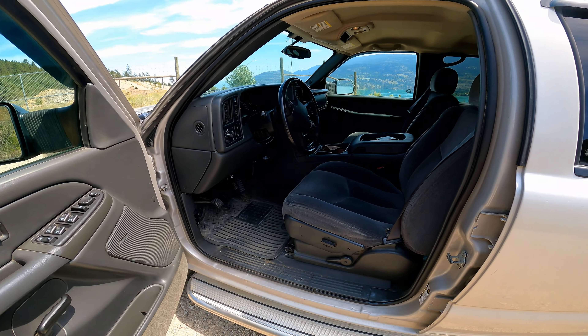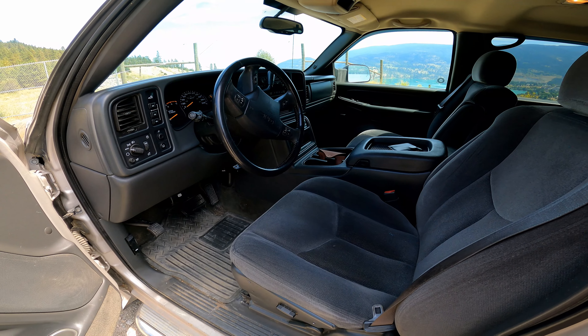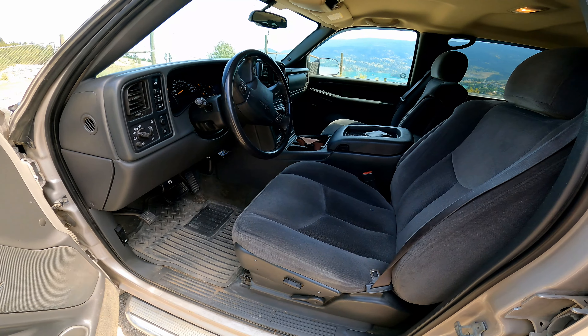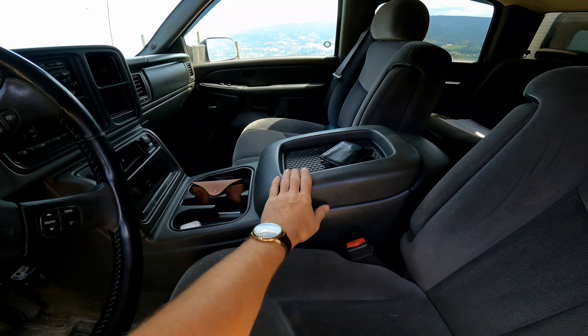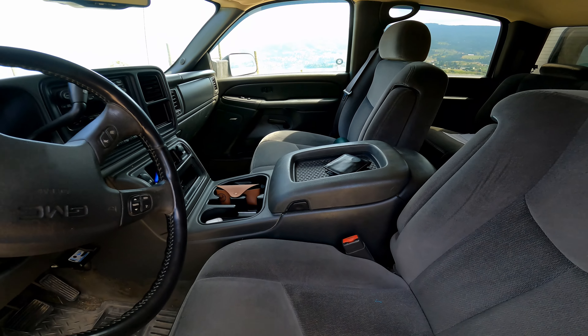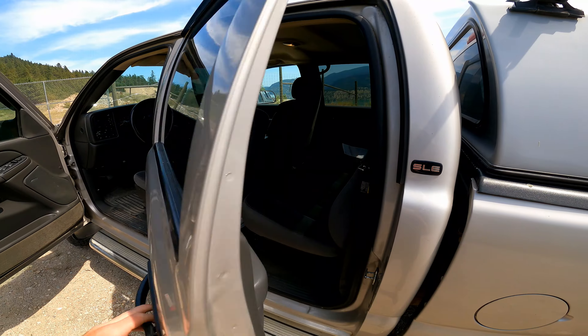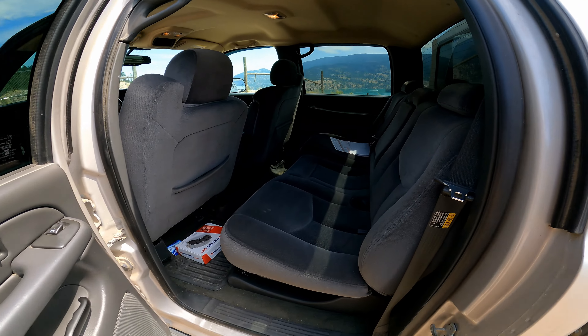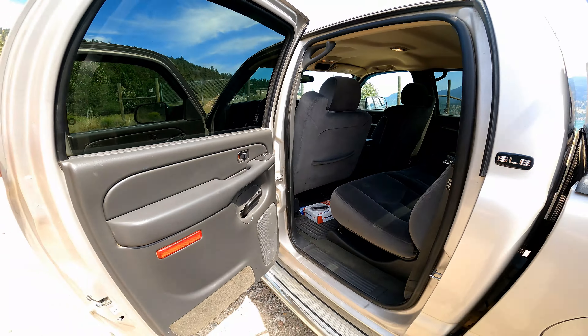The interior is super clean — it's all cloth, which I'm definitely okay with. I'm not a big fan of leather in the summer when I'm driving around and cloth is super comfy. For all you guys that chirped the SEMA build for not having a full center console and having to flip it up instead — there you go, hope you guys are happy now. The backseat is super clean as well; this thing is just in phenomenal condition.